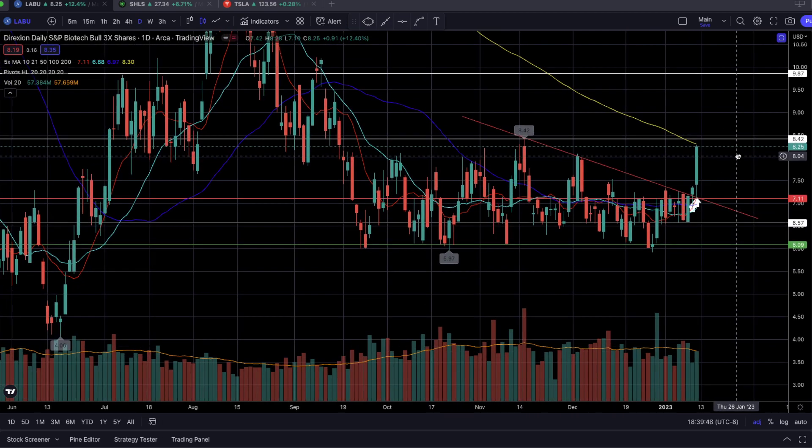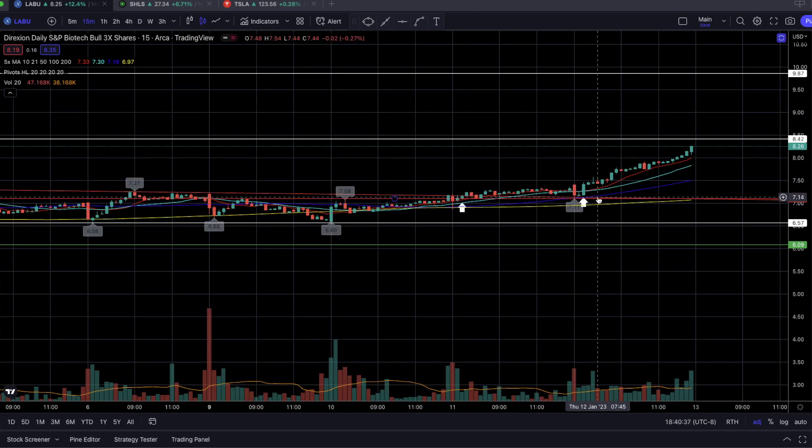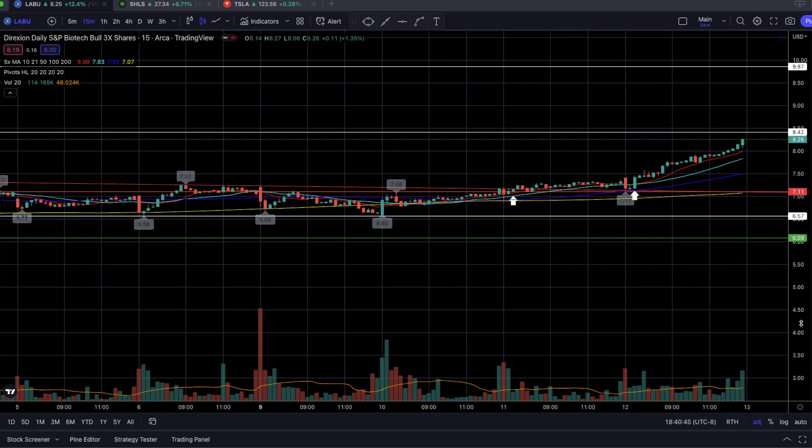As you can clearly see, we have base support at $6 and base resistance around $8.40. Our clear entry point was through the horizontal level of resistance at $7.10. I knew this had to break once we started to see a converging point of the descending resistance trend line and that horizontal resistance level at $7.10 — and that convergence point occurred yesterday.